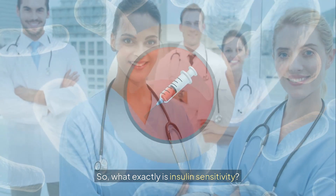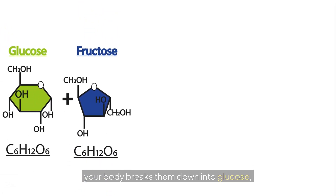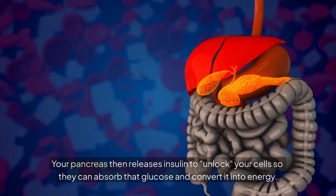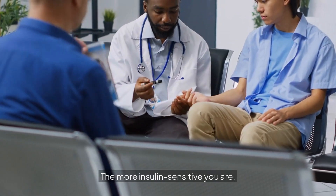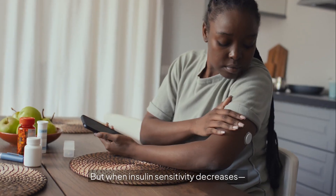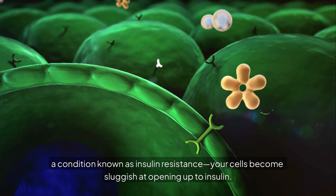So what exactly is insulin sensitivity? Think of insulin as a key. When you eat carbohydrates, your body breaks them down into glucose, which enters your bloodstream. Your pancreas then releases insulin to unlock your cells so they can absorb that glucose and convert it into energy. The more insulin sensitive you are, the less insulin your body needs to manage your blood sugar efficiently.